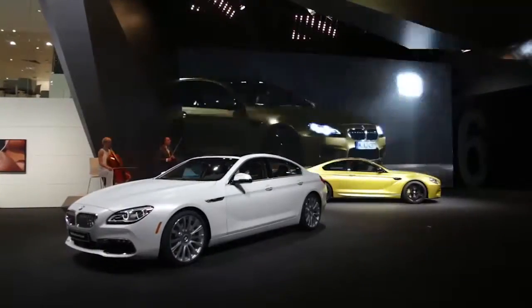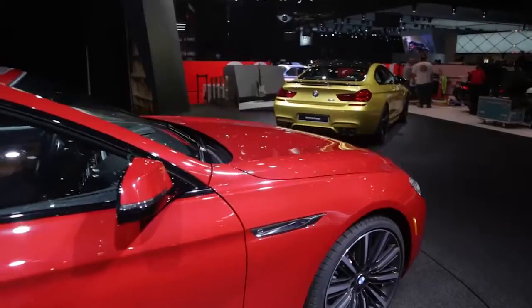These products will see their first showing here in Detroit, so we're very excited. I think they're going to bring more momentum into the US market this year.